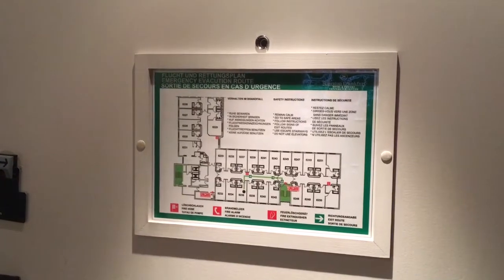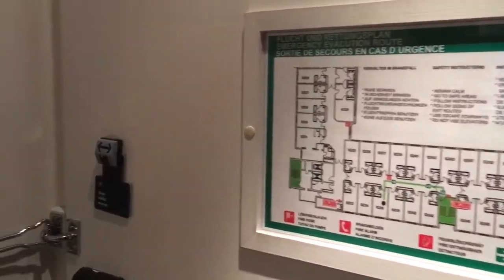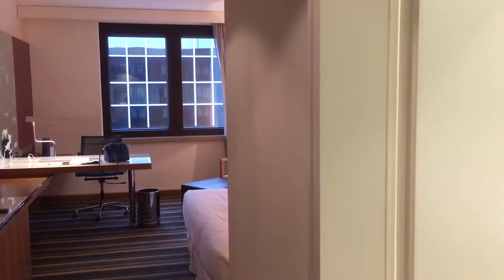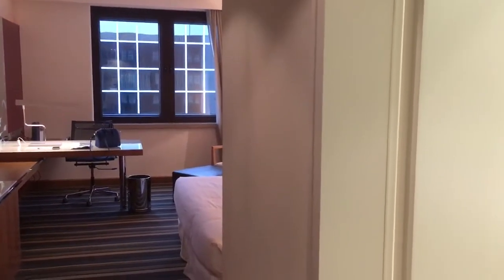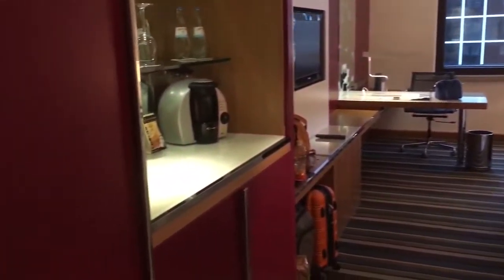Superior Room — this is what it looks like. So immediately upon entering you're greeted by the room. Everything is really modern touch. It looks like what they've done is just renovated this recently, so it's pretty nice. Red cabinets and everything.